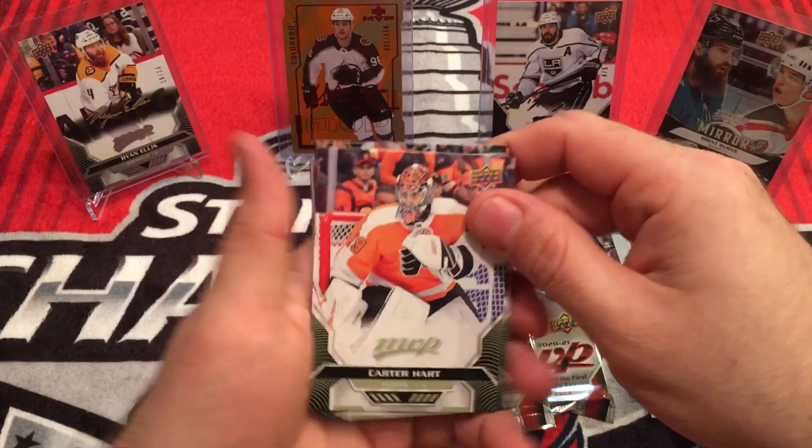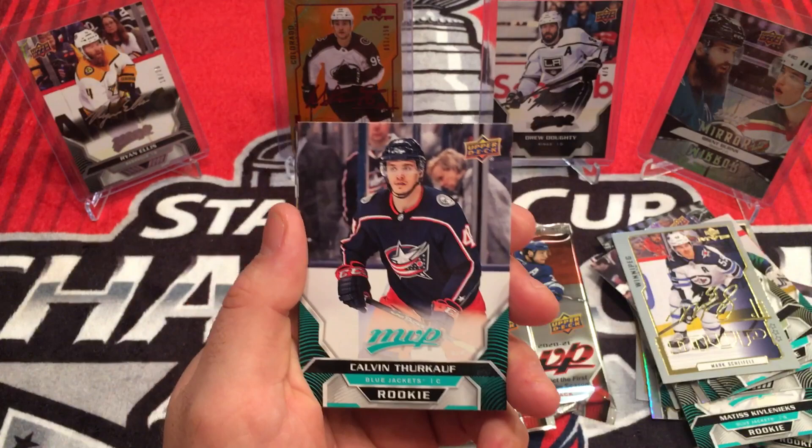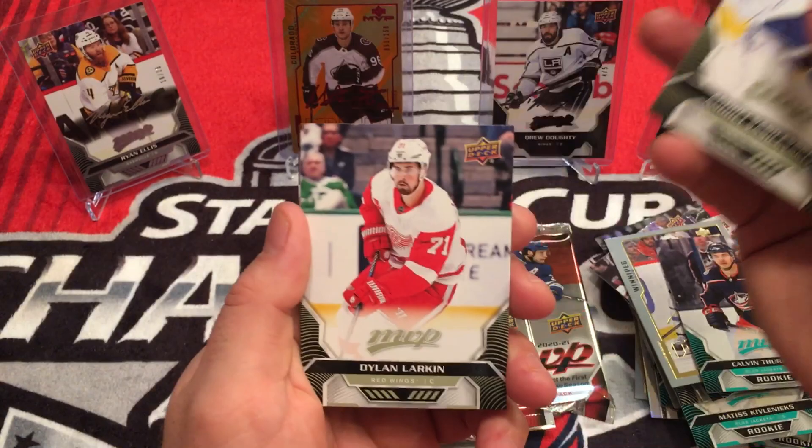Carter Hart, Keith Yandle, Jake Muzzin, Calvin Thurkauf — rookie. Andre Burakovsky, Dylan Larkin, Kirill Yamamoto, Eric Staal.